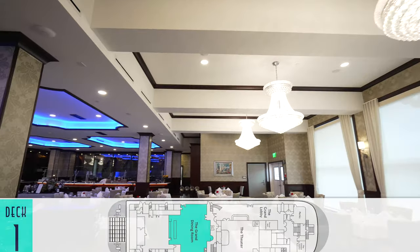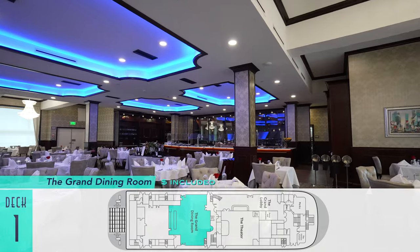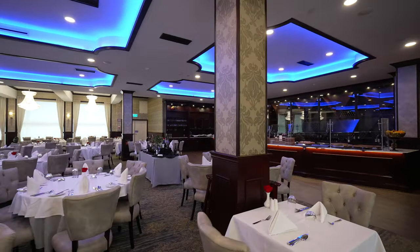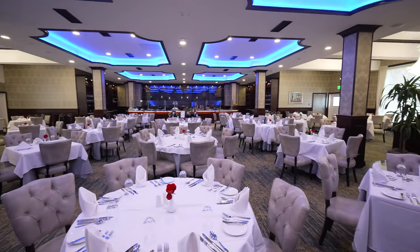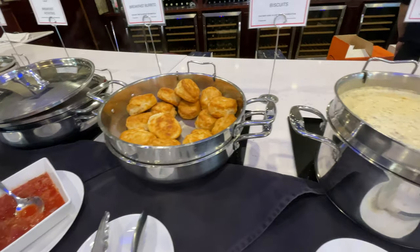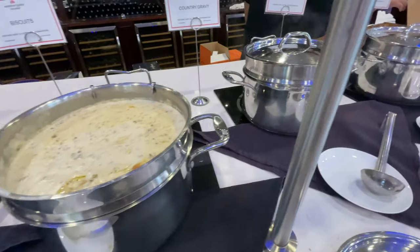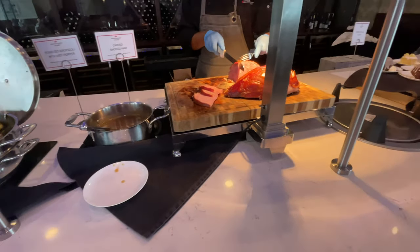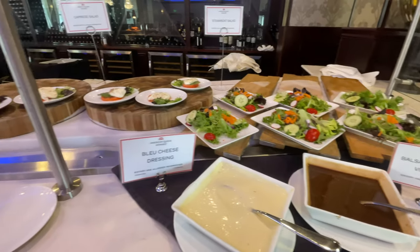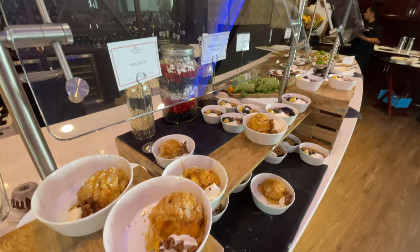Just behind the bar on deck one is the Grand Dining Room for main included breakfasts, lunches, and dinners. A mix of self-serve and full-serve dishes are available in the morning and midday, and in the evening everything is full service. Comfort foods for breakfast encompass the likes of traditional biscuits and gravy, and for lunch items range from a hearty carving station to lighter salads, sides, and sweet desserts.